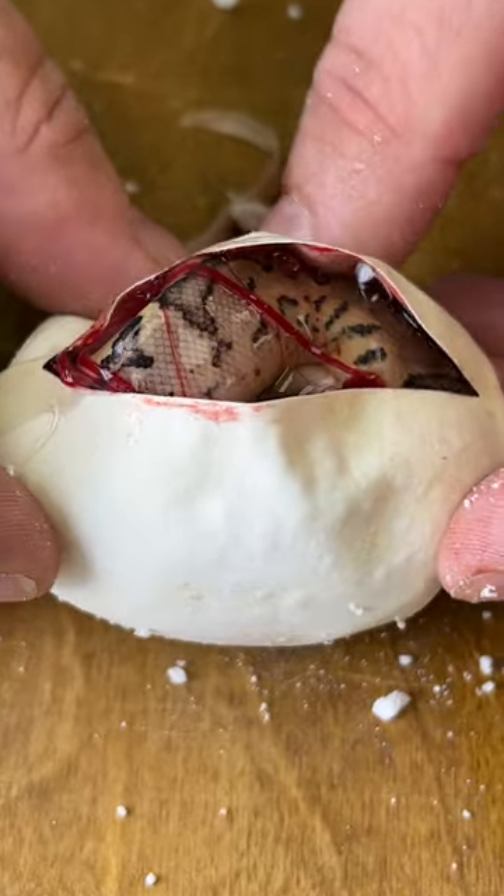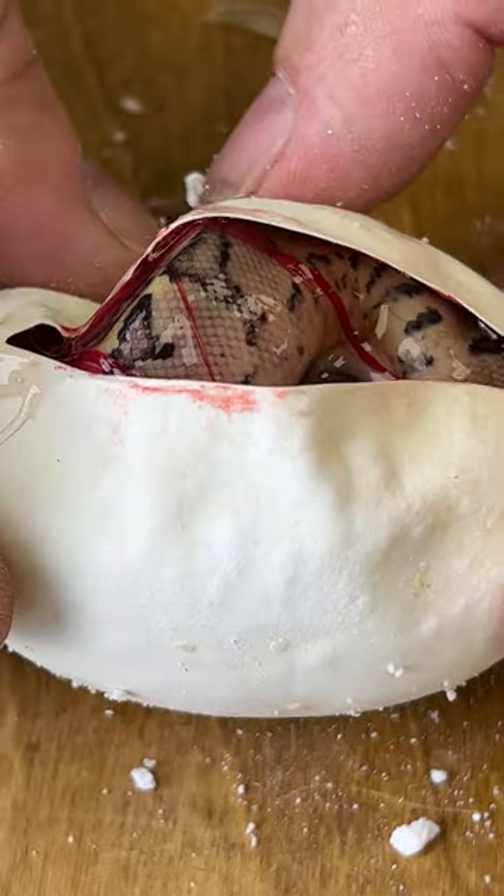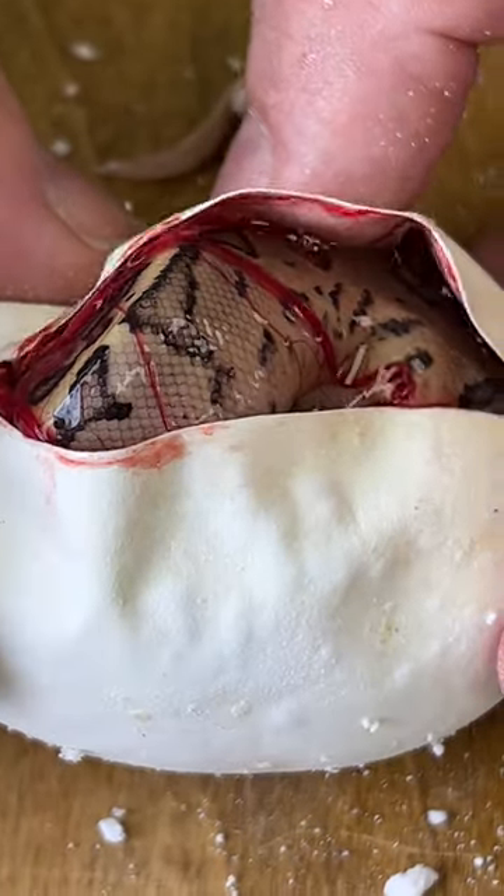It looks like we've got a lemon blast chocolate pinstripe. So it's a pastel, it's a chocolate, and it's a pinstripe. That's pretty.